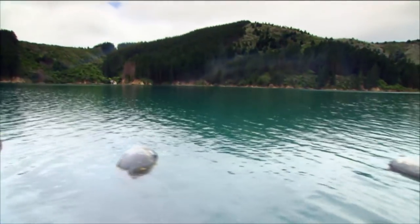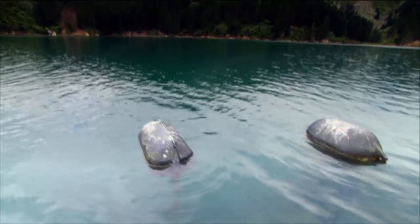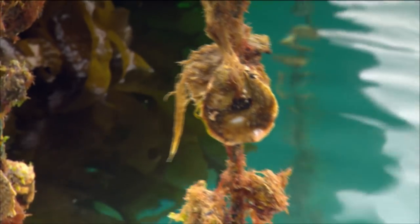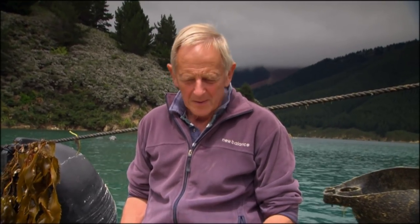So they grow much faster than oysters that are on the bottom. We don't have to dredge. We don't damage the sea floor. They just extract phytoplankton from the water and grow fat. Because they're on a rope, individually, they all grow similarly. We'd like them all to grow consistently in size, but we're working on that. We do get some size variation, but the meat condition is excellent and consistent.